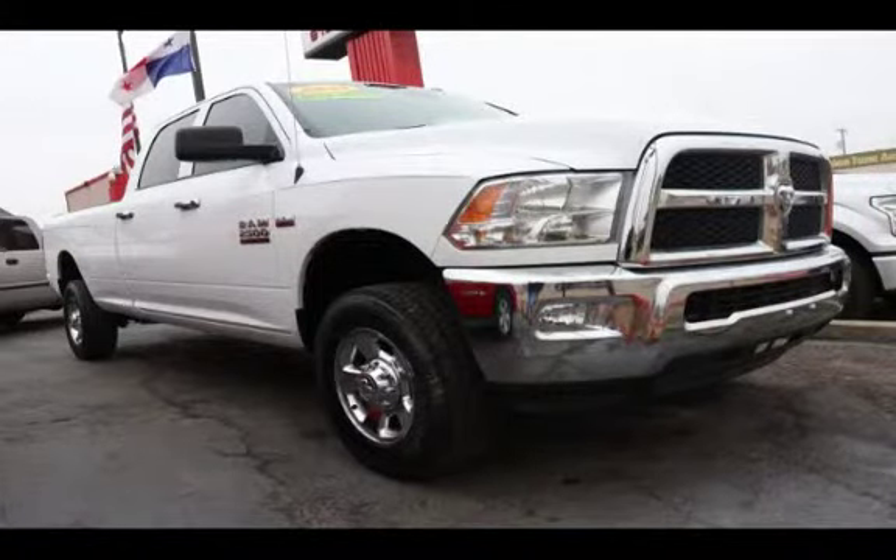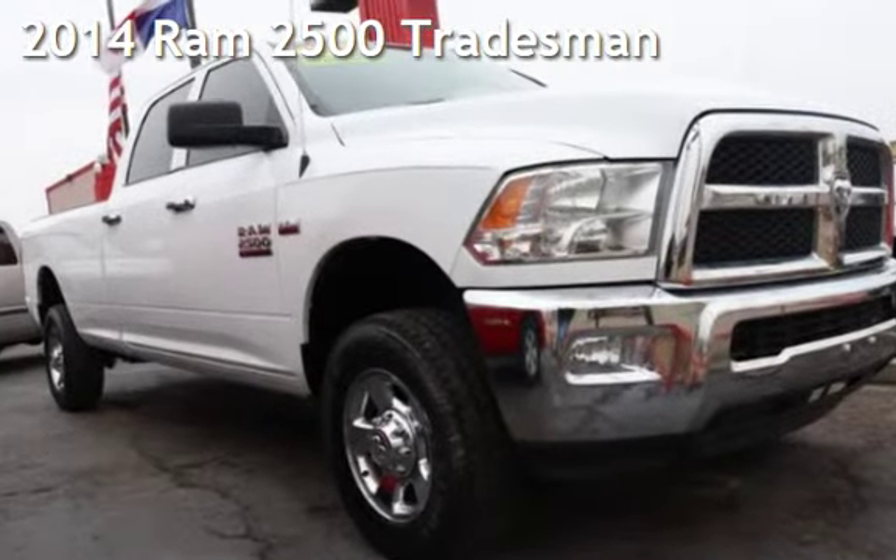Azteca Motor, Tulsa, Oklahoma — Best Used Cars, home of the Buy Here Pay Here. Presenting a pre-owned 2014 Ram 2500.